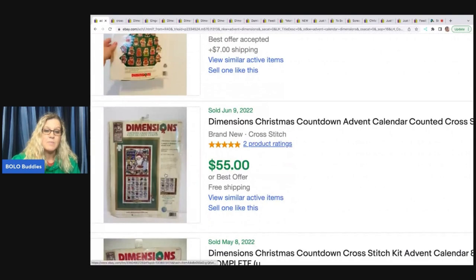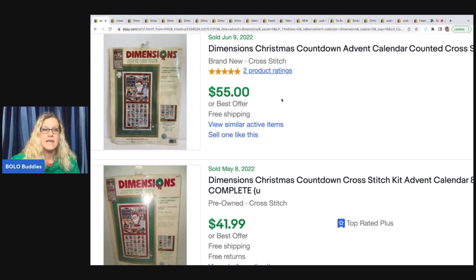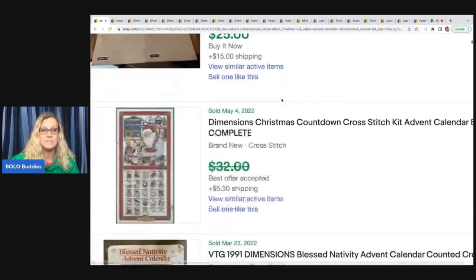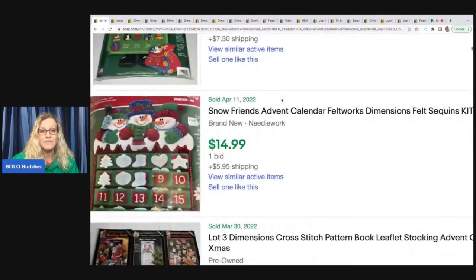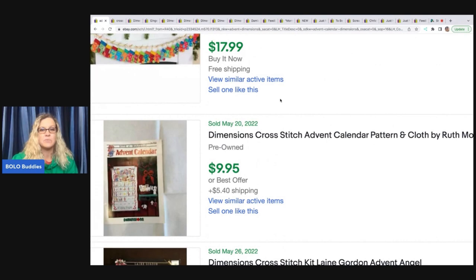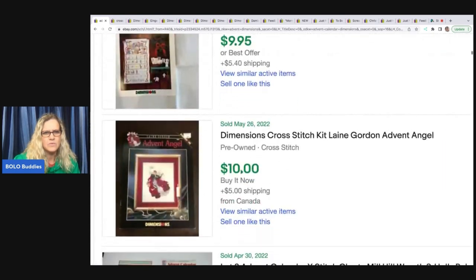Here are a couple more Dimensions. I would personally price anything advent and Dimensions higher, but maybe this is the going rate. I typically price up, especially on things I know people collect and are in high demand. If you don't know about the Avon calendar, that's another great one — it has nothing to do with cross-stitch, it's just an old Avon advent calendar that is big money. These other Dimensions are bread and butter — $35 or less — but still great pickups. If you're at a garage sale and see these for a buck or two, definitely pick them up. I pick up pretty much any cross-stitch if I can get it for a dollar or less because it's going to be at least bread and butter.